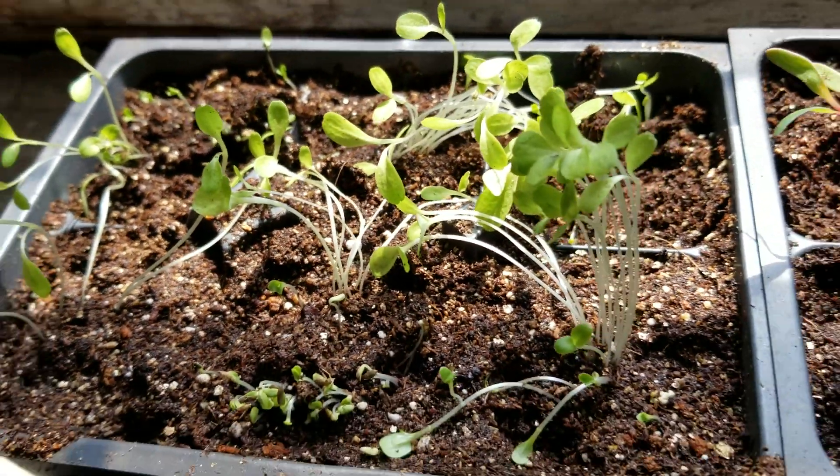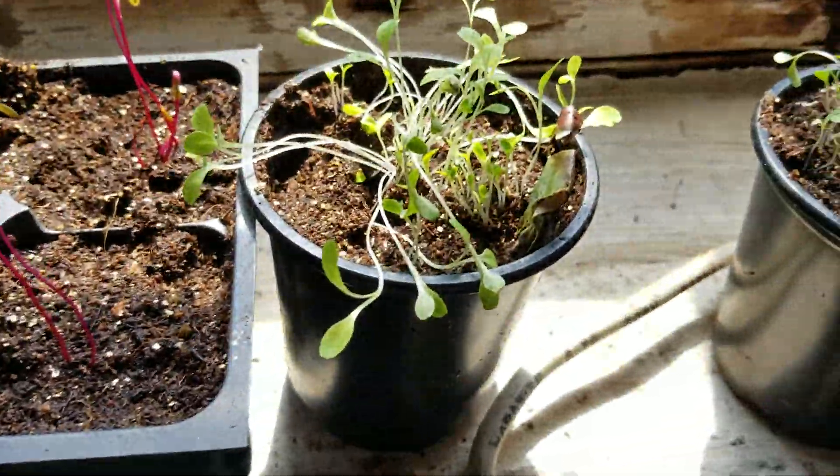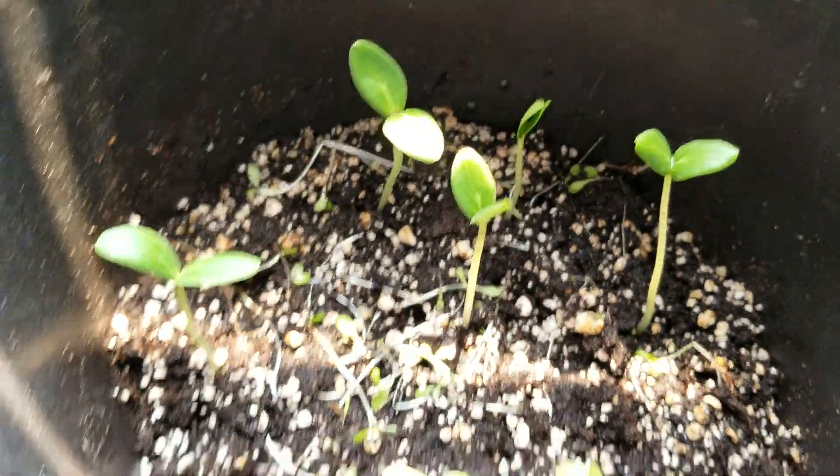Some lettuce coming up here, some beets in the back there, some more lettuce — lettuce and beets. Another batch of cucumbers here, a lot of cucumbers.